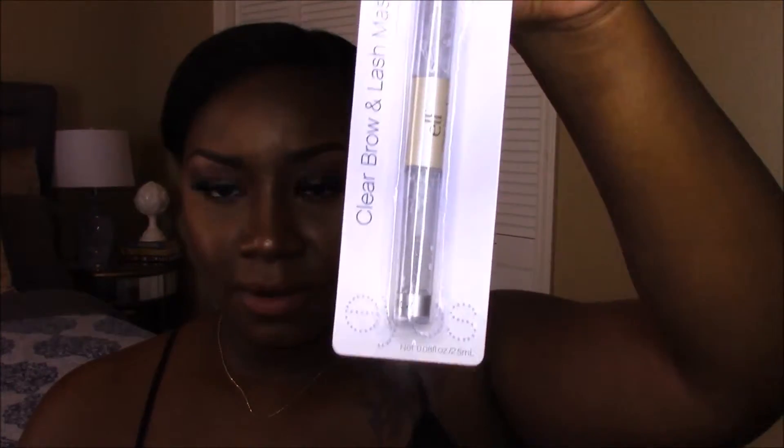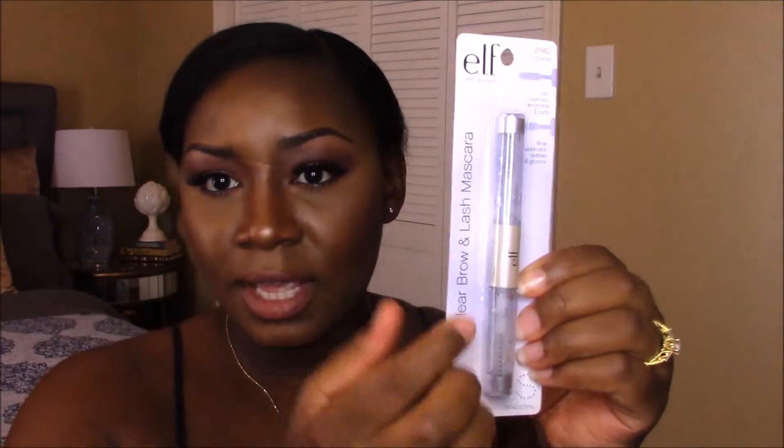From ELF, I picked up an eyeshadow brush and a fan brush — I'm going to use the fan brush to highlight my cheekbone area instead of my usual stippling brush. I also picked up this product with a clear brow gel. The top portion is for eyelashes, but I mainly picked it up just to set my eyebrows with the clear eyebrow gel.